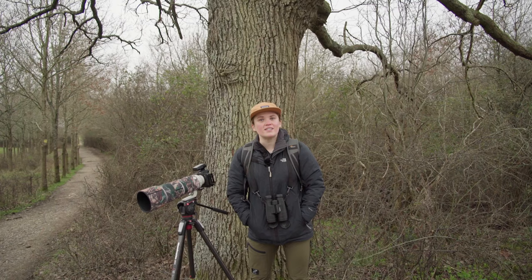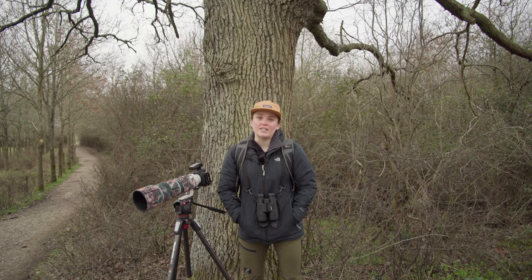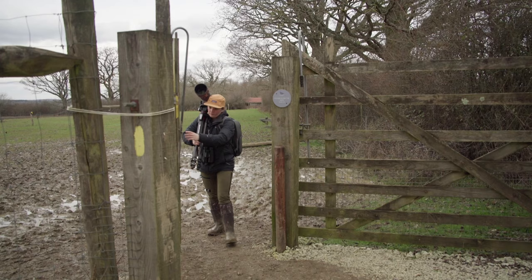Hi everyone, welcome back to A Wilder Life. Today we are incredibly excited to be at the Nepp Estate, famous for its rewilding project. We're just going to have a little walk around here and we're really hoping that we might be able to see the storks today, so we're just going to have a wander and enjoy our day exploring.